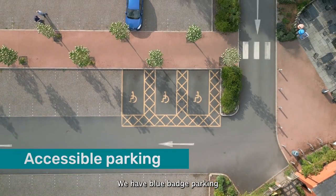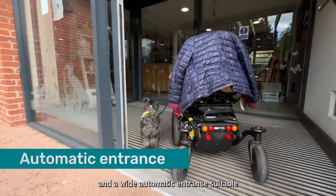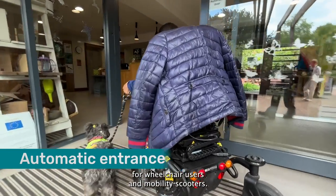We have blue badge parking and a wide automatic entrance suitable for wheelchair users and mobility scooters.